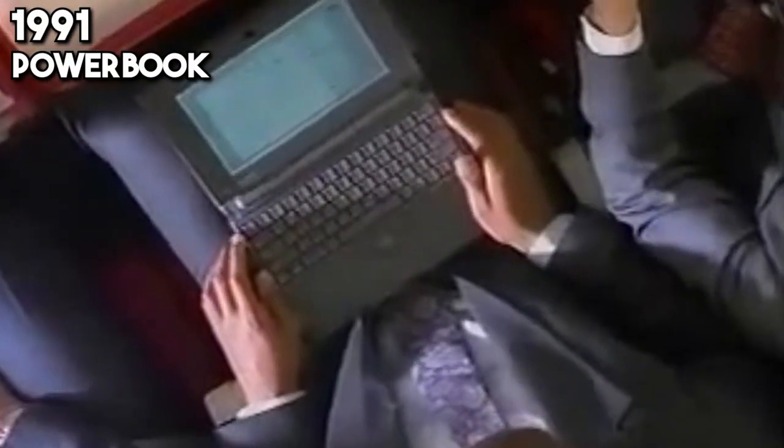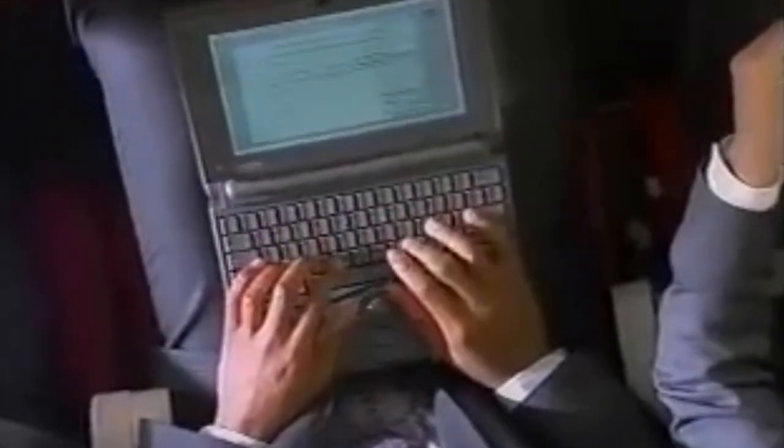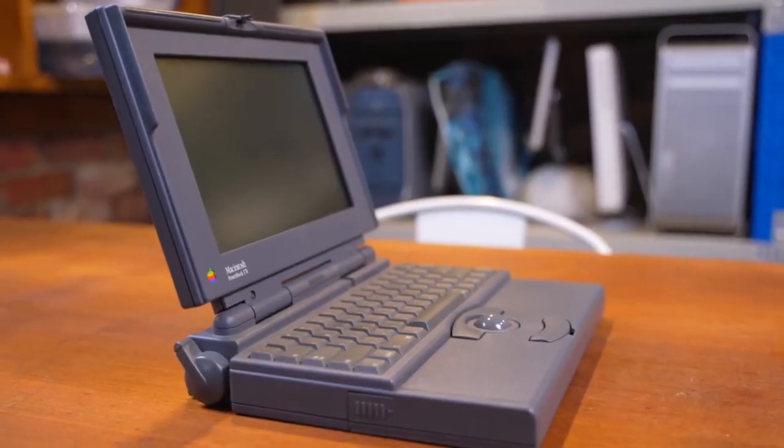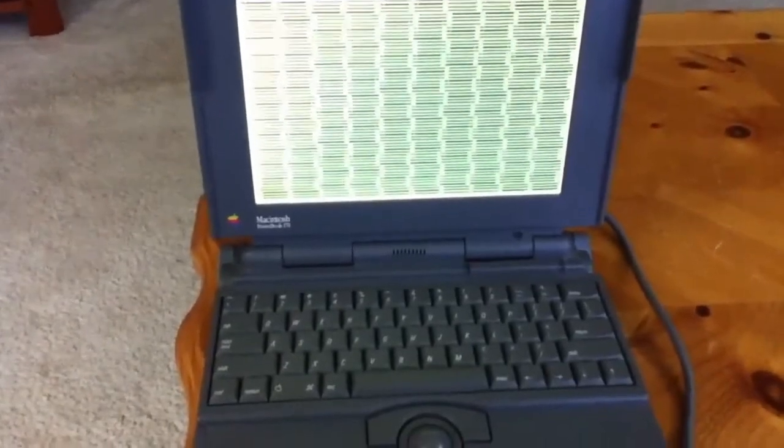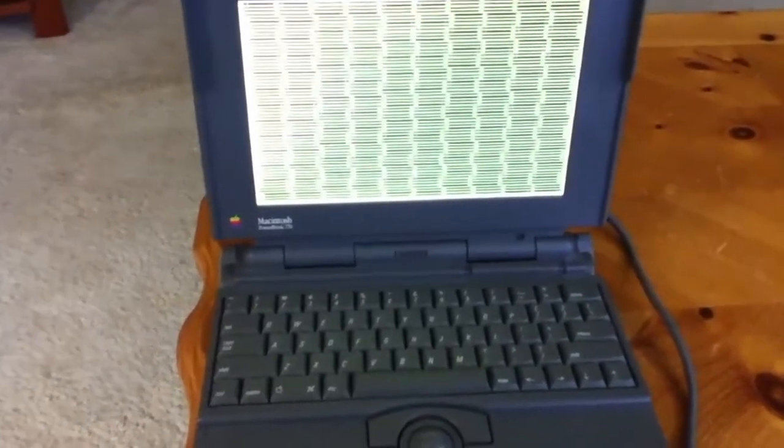1991 brings us the PowerBook, a laptop that challenges the status quo with its innovative design. Featuring a forward keyboard and built-in trackball, the PowerBook doesn't just set new standards for portability — it transforms the very concept of personal computing on-the-go.